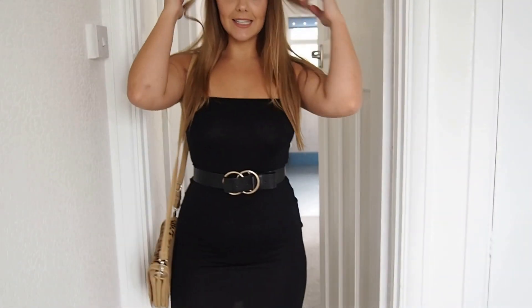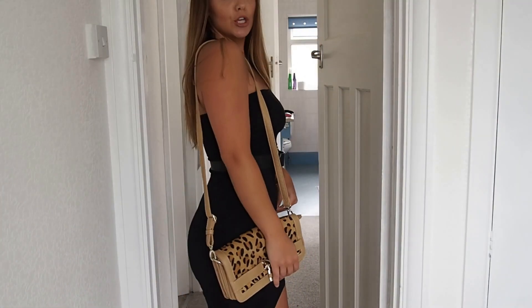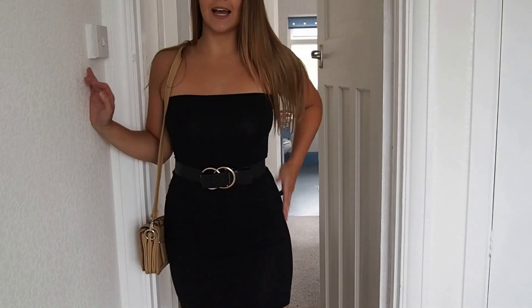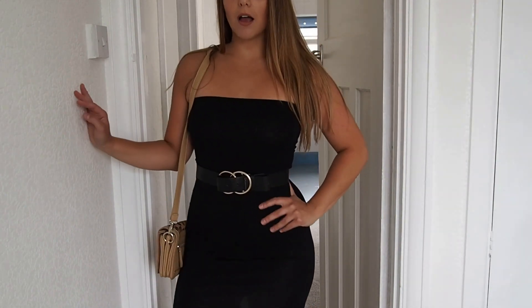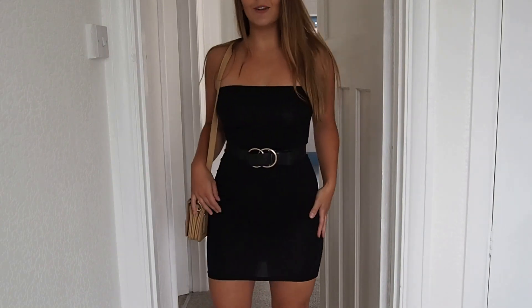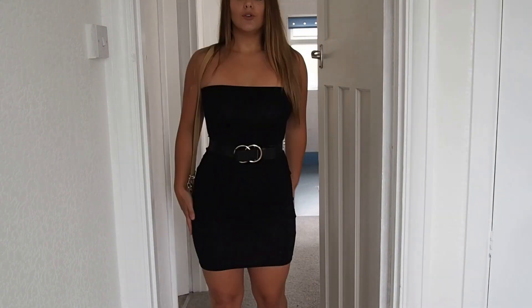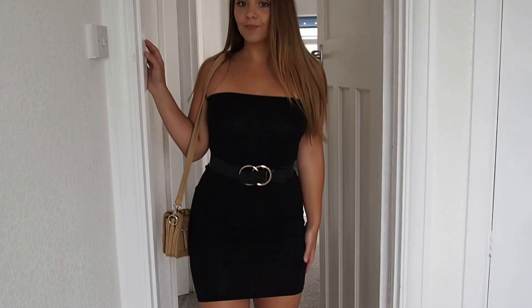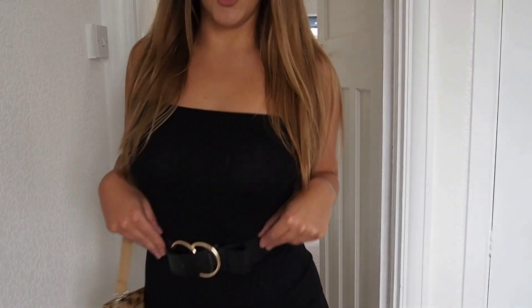So this is the £5 dress. I've dressed it up just with a cute leopard print bag and a nice belt with a buckle detail. You could so dress this up and no one would know this was £5. You could even wear this with just sandals. I feel like Posh Spice. Bargain!